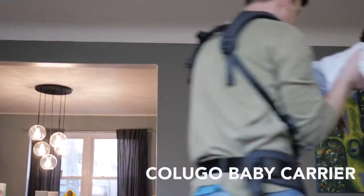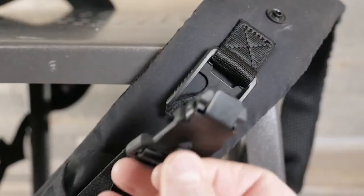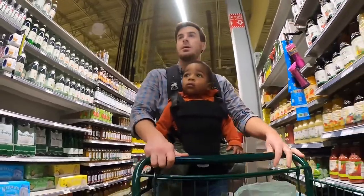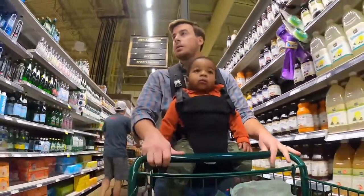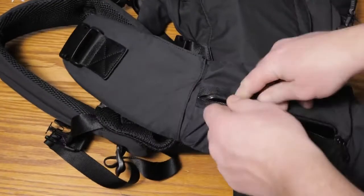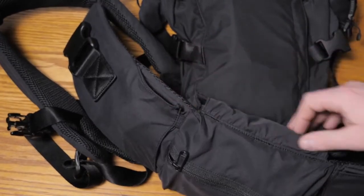Colugo also happens to make our favorite baby carrier, the Colugo Baby Carrier. It's extremely lightweight and super comfortable, and it comes with one of my favorite features I've ever used on any product ever — something that we like to call magnetic buckles. This means the buckles magnetically lock in place, and it's magical. This feature helps make the Colugo Carrier really easy to use, and when you add in the fact that it's so lightweight, it becomes an excellent travel option as well. On top of that, it has a bunch of hidden pockets and compartments, so you can carry everything from your phone to your pocket notebook and pen.